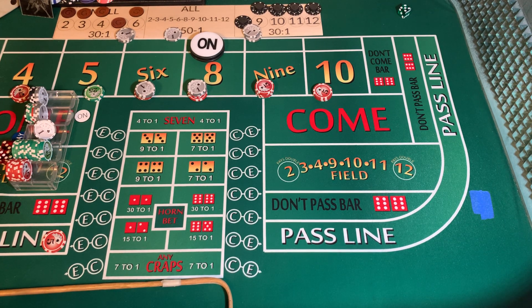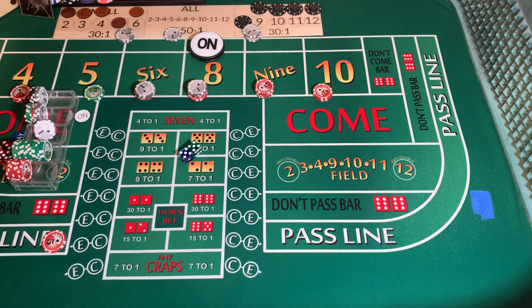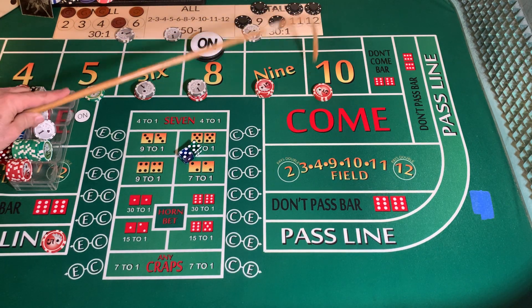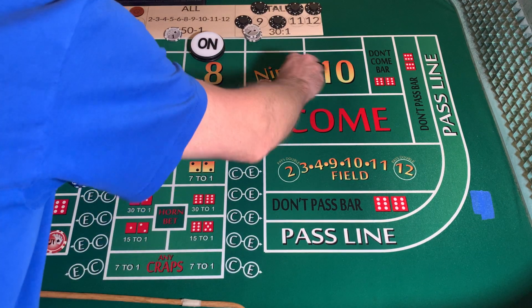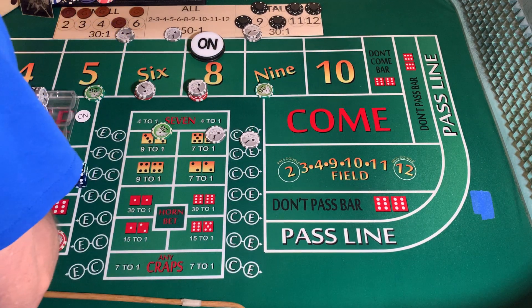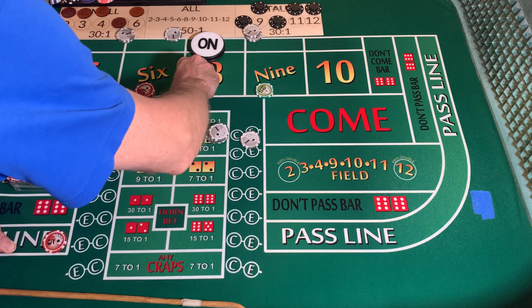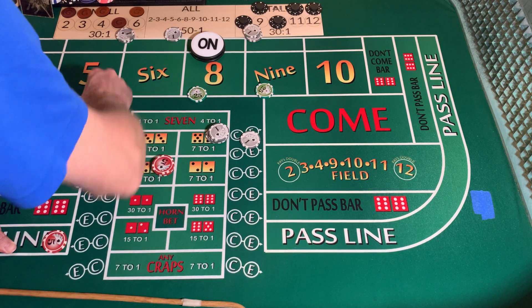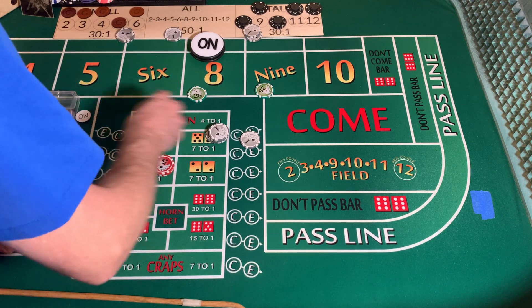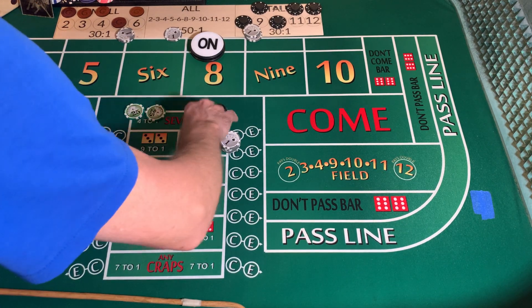Hard ten. Going to mark the ten — going to win $27. We're going to pull down all our bets. It's real tempting to keep going, but let's be conservative and make sure we walk out of here with more money than we came in with.